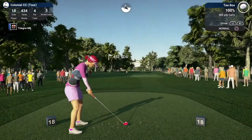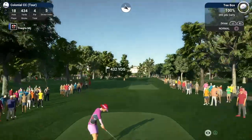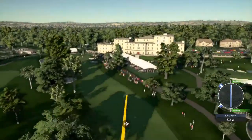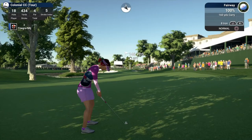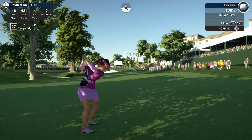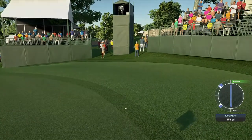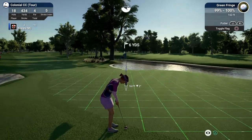Teeing it up here on the 18th. And just absolutely pounded this drive. From 145 yards out — I think this shot might have a bit too much club.